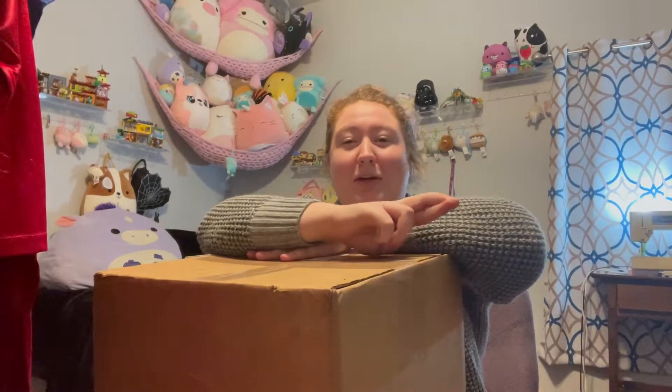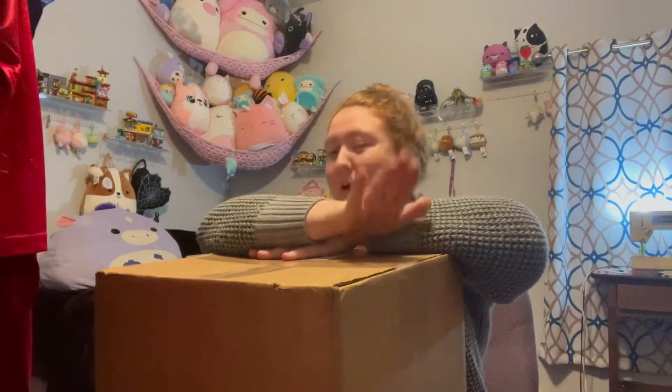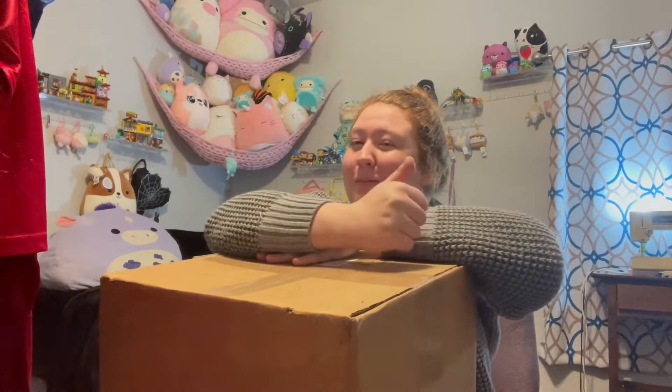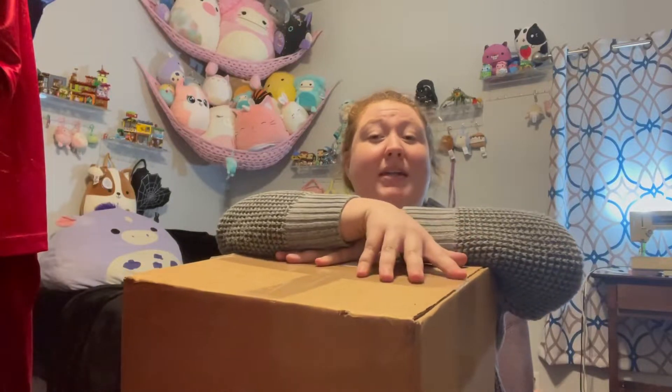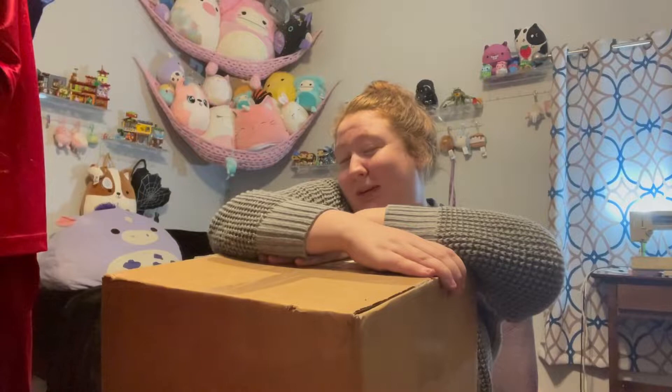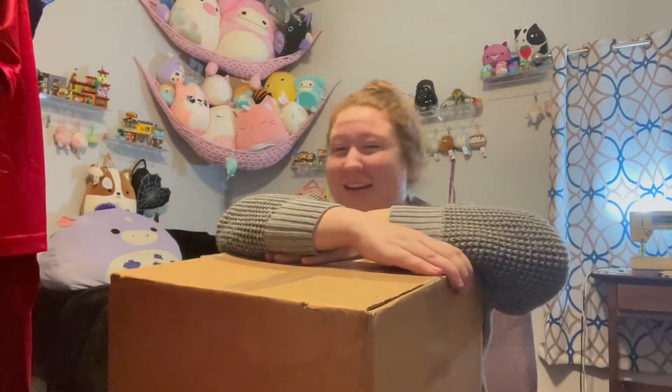Hopefully we get something good. In this video I'm gonna unbox, and then tomorrow I'm gonna have Grandma Jean rate the shoes and see what she thinks about them. Then me and my friend Liv are going to try to style outfits around whatever we get, so it should be interesting.